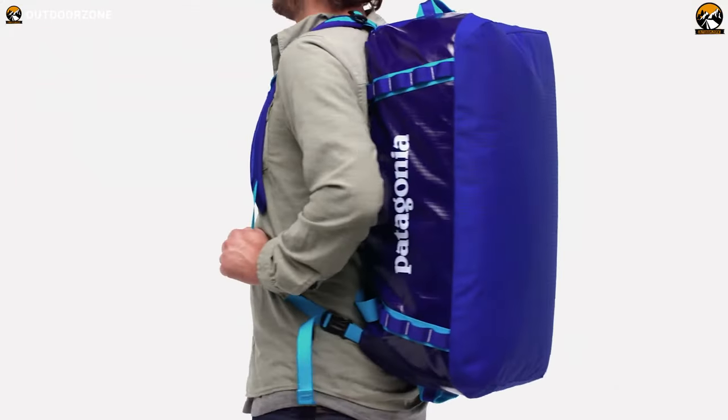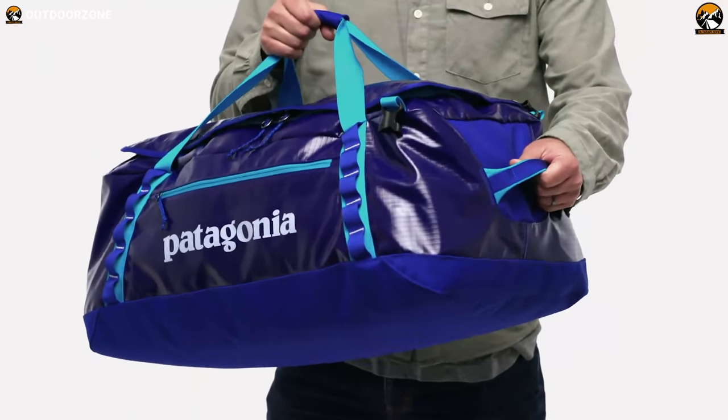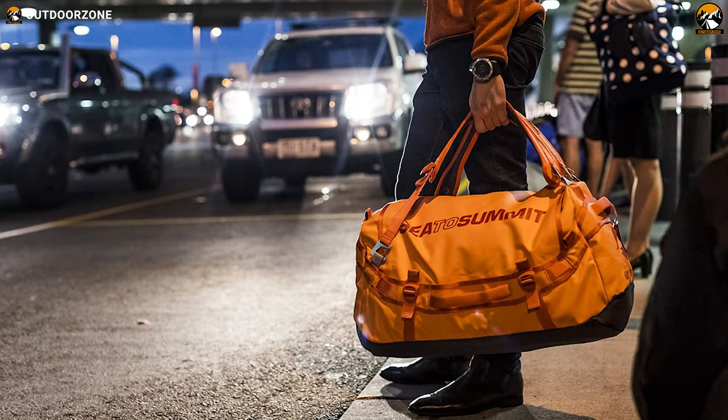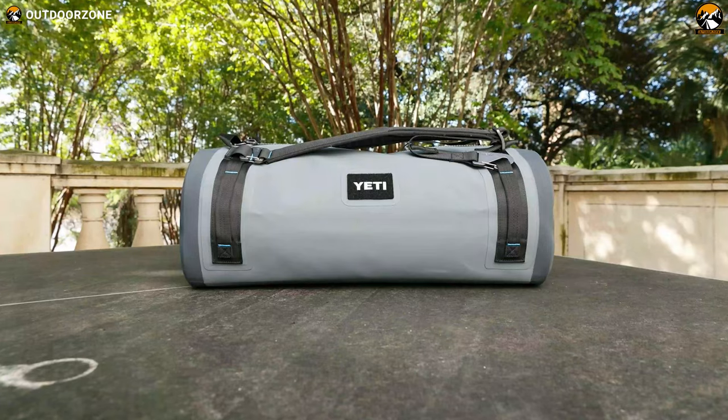However, it comes in various types with different features, and so many outdoor goers struggle to choose the appropriate one for themselves. Therefore, we have talked about the 5 best duffel bags for travel and outdoor adventure 2021, based on their features and functionalities in today's video.